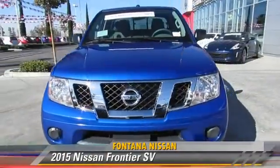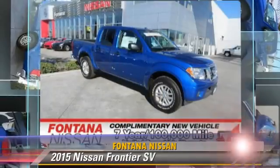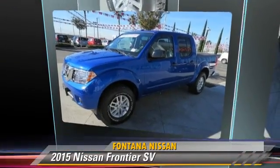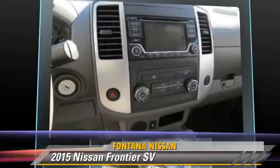Powered by a 4.0-liter V6 engine, this vehicle is well-equipped. This Nissan features privacy glass, powered door locks, and tilt wheel. Safety features include side airbags, traction control, and ABS.